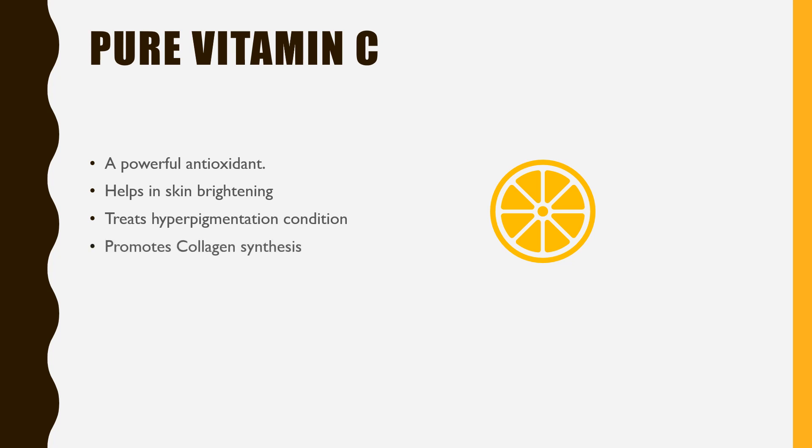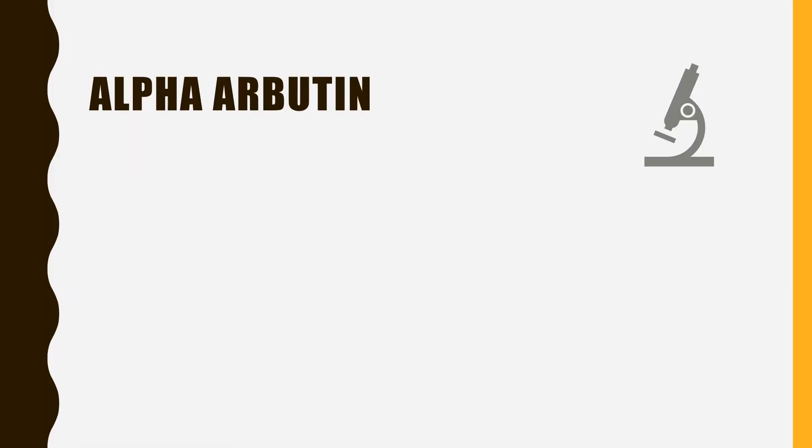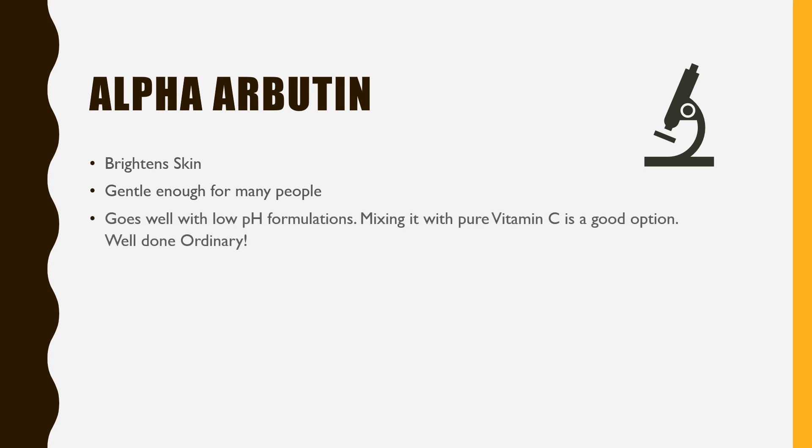Vitamin C also promotes collagen synthesis. However, pure vitamin C is highly unstable. Alpha-arbutin is present at 2% concentration in the formula. Being a tyrosinase inhibitor, alpha-arbutin brightens skin and helps achieve even skin tone. It is gentle enough for many people and is not a skin sensitizer. It works well with low pH formulations, and mixing it with pure vitamin C is a good option — well done, Ordinary.